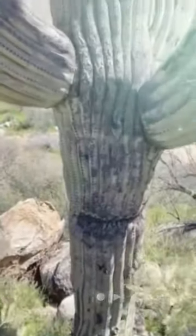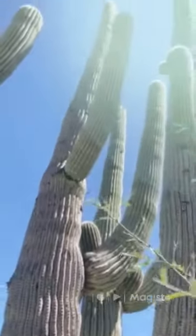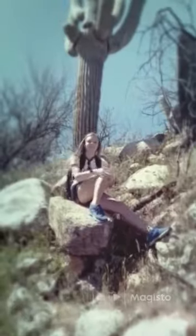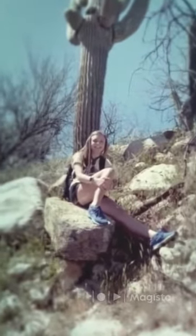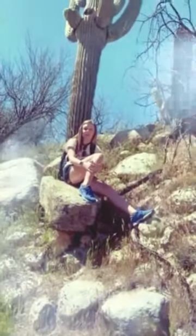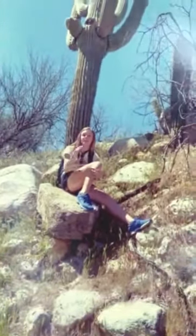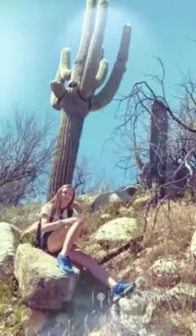When it rains — because it doesn't rain very much in the desert — cacti store all of their water inside of their bodies, like their trunks. One way that other animals use cacti is that sometimes birds called cactus wrens make a little home inside of the cactus.